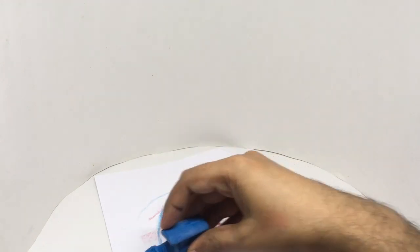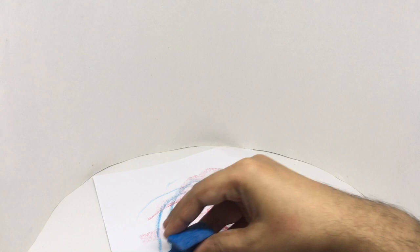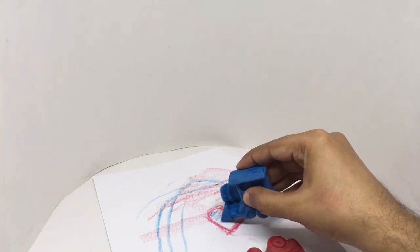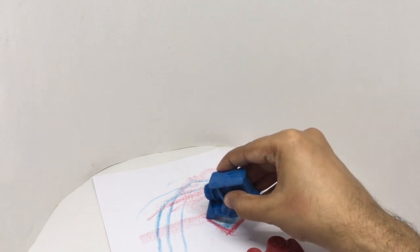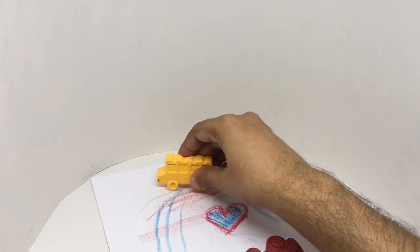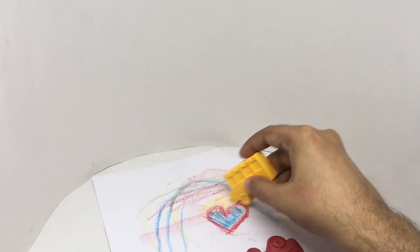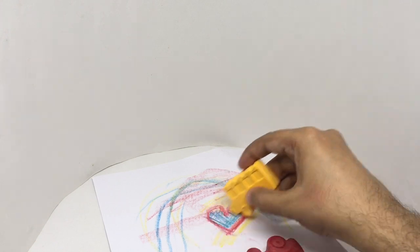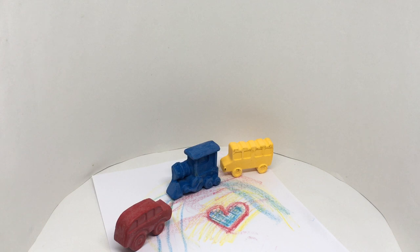Quite colorful crayons and fun shapes, quite nice. Check it out.